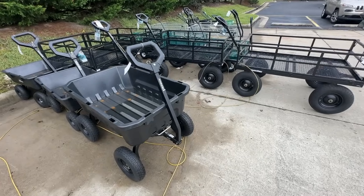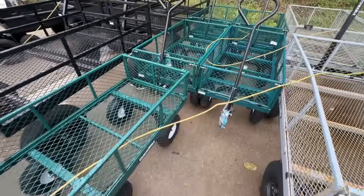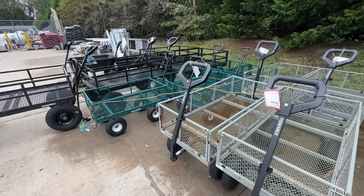As you can see, Tractor Supply has a great selection of these style carts if you see yourself hauling a lot of stuff around your yard. I really like the ability for these to attach to a riding lawnmower or anything else, but also be able to be pulled around by hand with that handle.